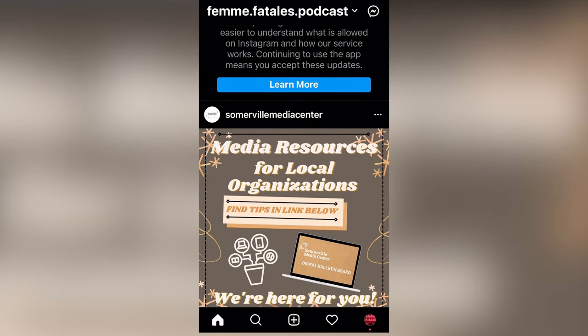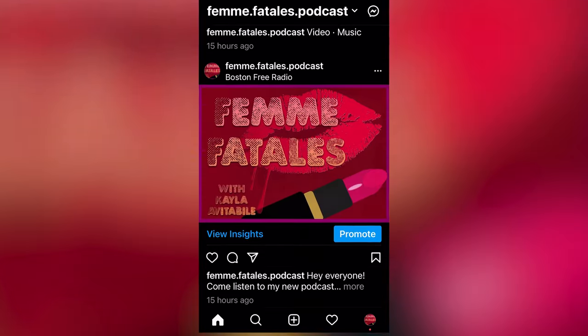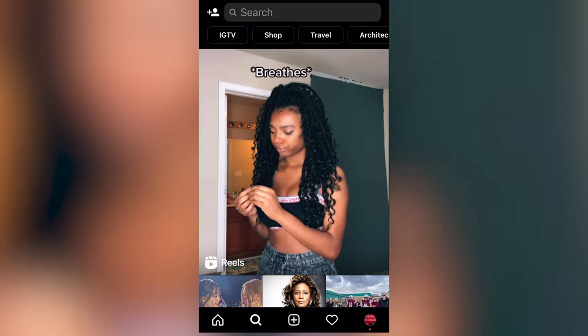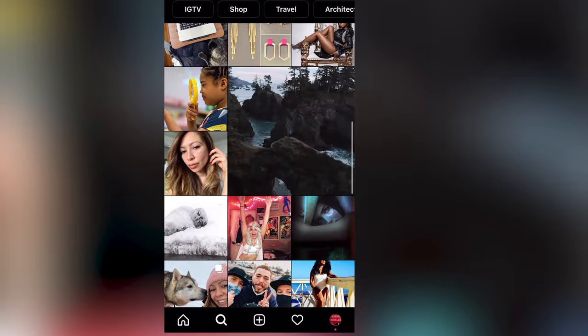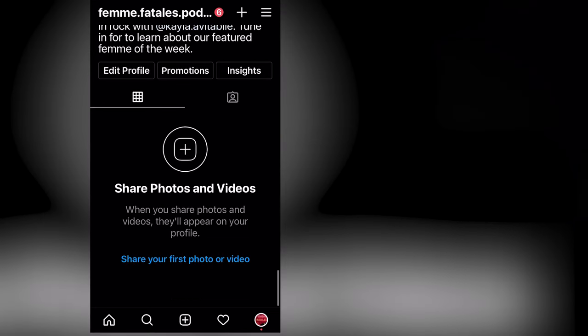We all know that social media is a great way to bring awareness to businesses, brands, and of course, your radio show or podcast. This platform is widely popular and more up-to-date than Facebook. If you want to reach a younger as well as older audience, Instagram has got you covered.